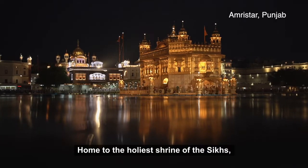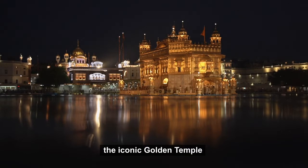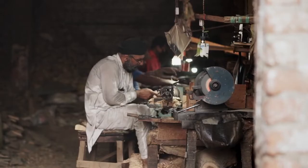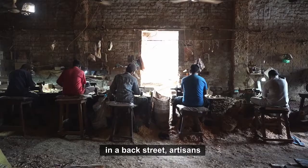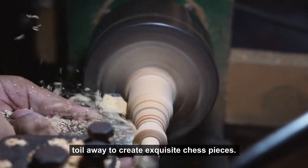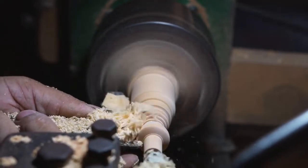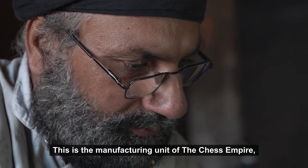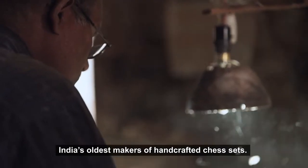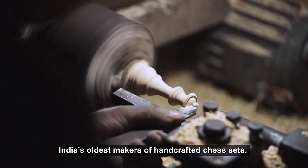Amritsar, home to the holiest shrine of the Sikhs — the iconic Golden Temple in the state of Punjab in northwestern India. Just a few kilometers away, in a back street, artisans toil away to create exquisite chess pieces. This is the manufacturing unit of the chess empire, India's oldest makers of handcrafted chess sets.